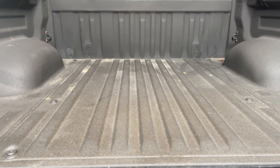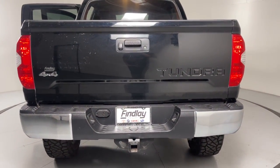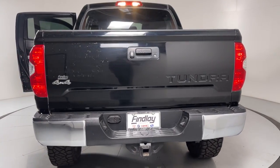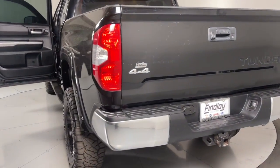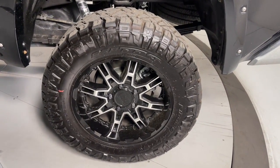These are just some of the great options this vehicle comes with: keyless entry, heated mirrors, fog lamps, satellite radio, steering wheel audio controls, alarm, electronic stability control, intermittent wipers, traction control, and tire pressure monitoring system.